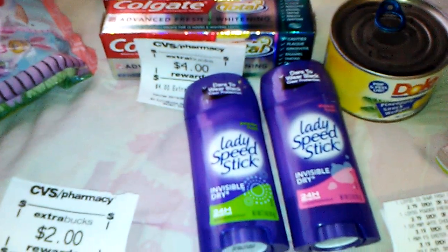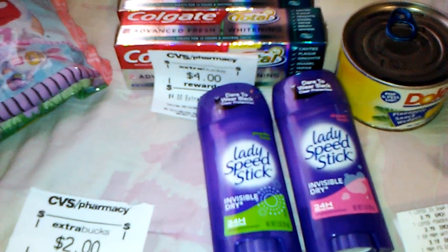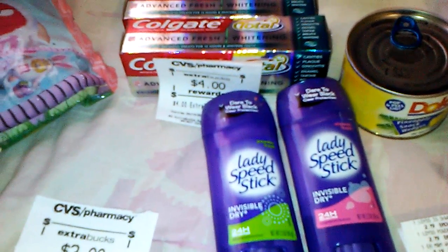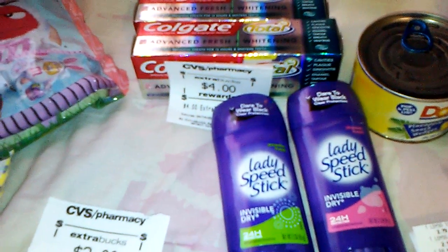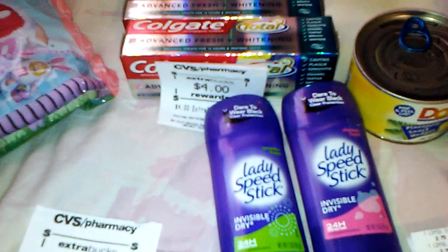Hello everyone, it's the Bath and Beauty Freak. I'm here today to show you my CVS haul for the week. I'm a little late posting this haul because I didn't pick up a whole lot, but there were some freebies and good deals. I just went by there on my way to the grocery store, so let me go ahead and get into it and show you what I got.